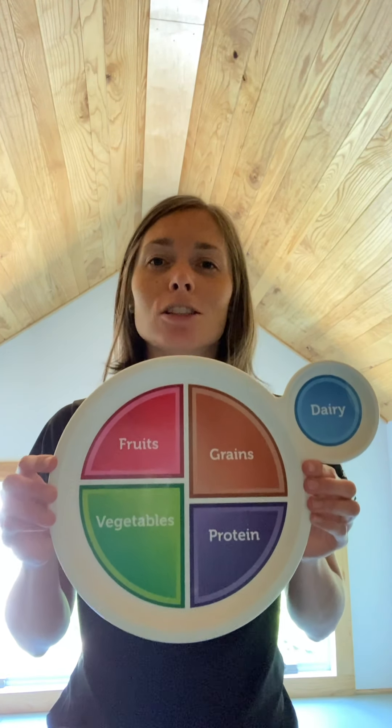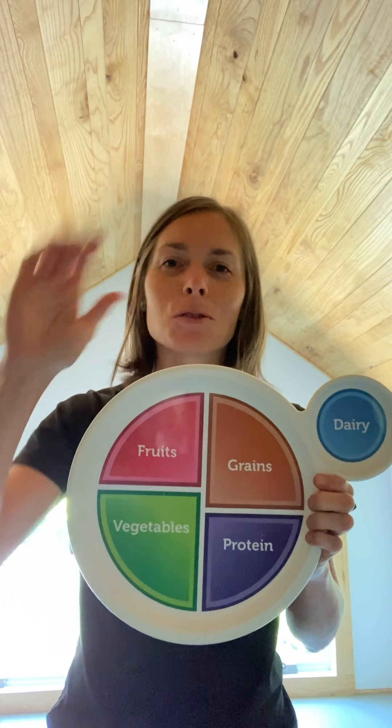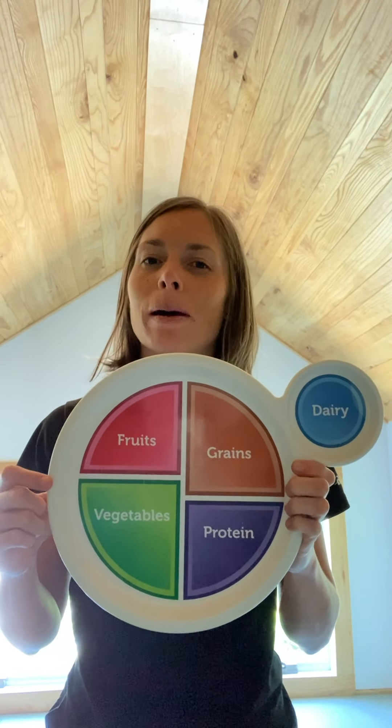Today we are going to be doing ski jumps, jumping jacks, arm circles, run in place, and hop on one foot. We're going to do those exercises depending on how many foods we have eaten from each food group. Do you remember MyPlate? It's got five food groups. Let's talk about them.